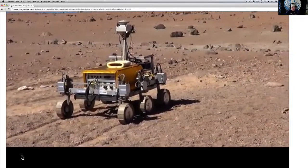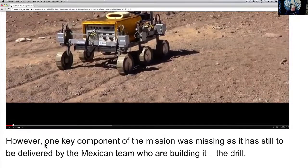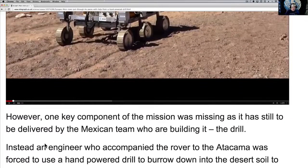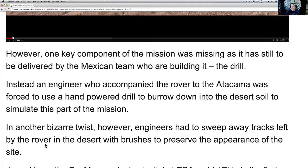The rover is very slow — it's not there for speed. One of the key components missing from this trial still has to be delivered by the Mexican team who are building it: the drill. They couldn't do the drill yet because they didn't have it yet. Instead, an engineer who accompanied the rover to the Atacama Desert was forced to use a hand-powered drill to burrow down beneath the desert soil to simulate that part of the mission.